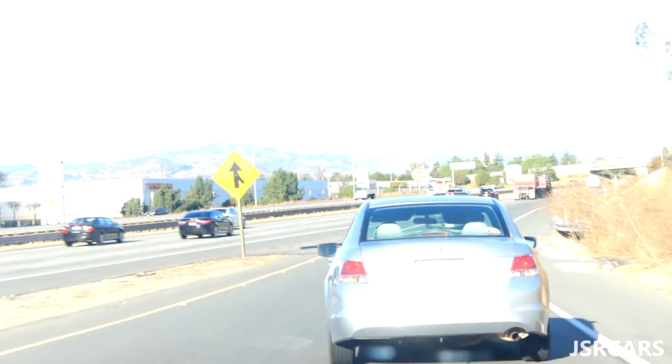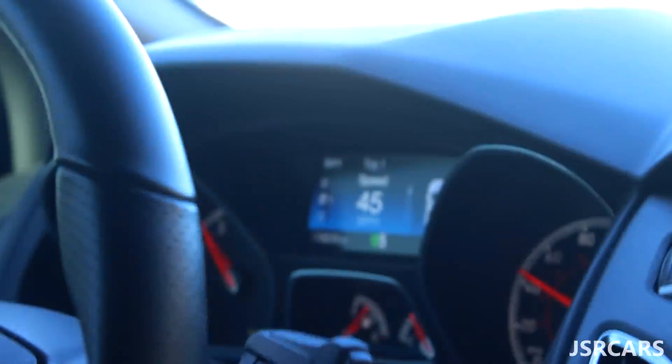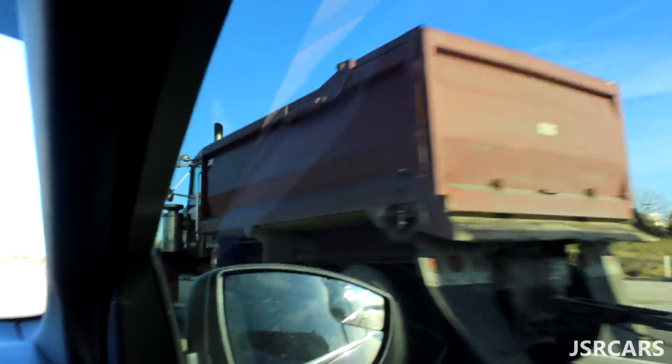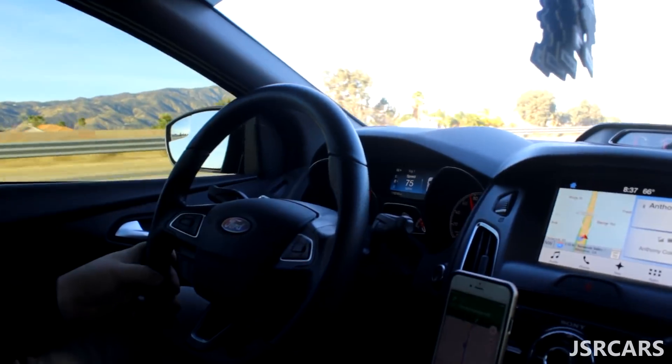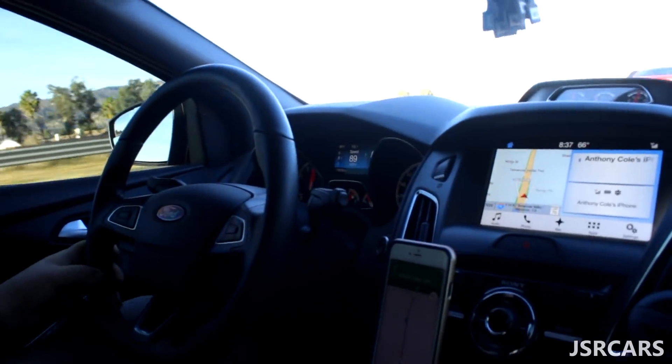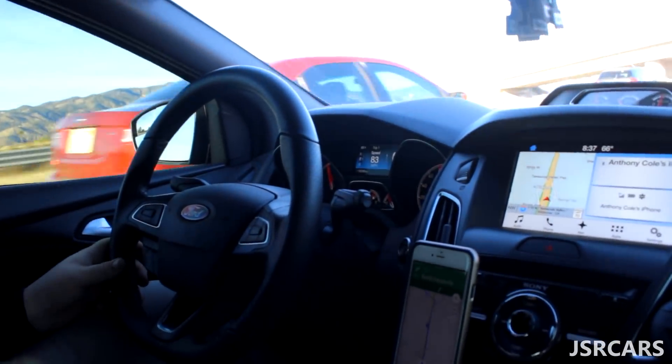Why do people have to merge at like 40 miles an hour? 45 miles an hour. This is ridiculous. We're going 45 miles an hour and they're still merging. So bad. Don't do that. This truck is literally going faster than her and she's waiting. Good thing that dude already got railed — that would have been us.